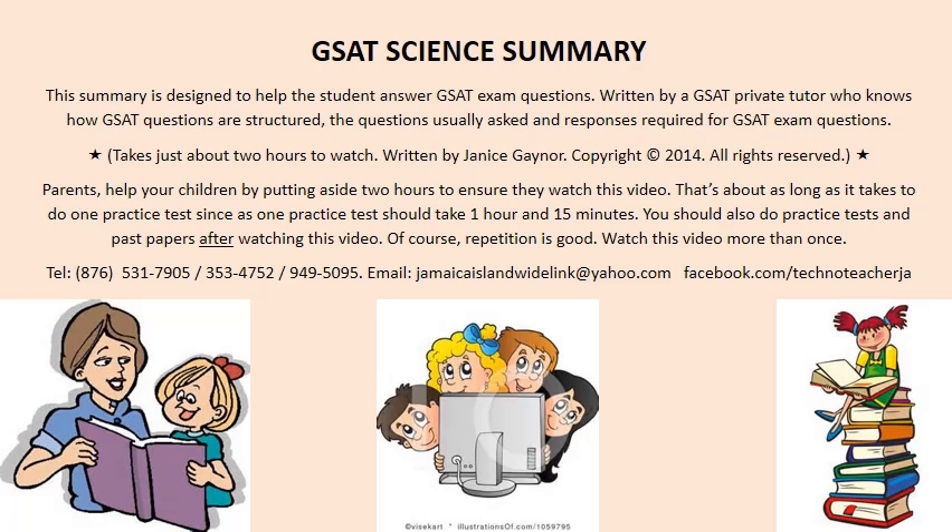GSAT Science Summary. This summary is designed to help the student answer GSAT exam questions. Written by a GSAT private tutor who knows how GSAT questions are structured, the questions usually asked, and responses required for GSAT exam questions. It takes just about 2 hours to watch. Written by Janice Gaynor — that's me. Copyright 2014. All rights reserved. Parents, help your children by putting aside 2 hours to ensure they watch this video. That's about as long as it takes to do one practice test, since one test should take 1 hour and 15 minutes. You should also do tests and past papers after watching this video.